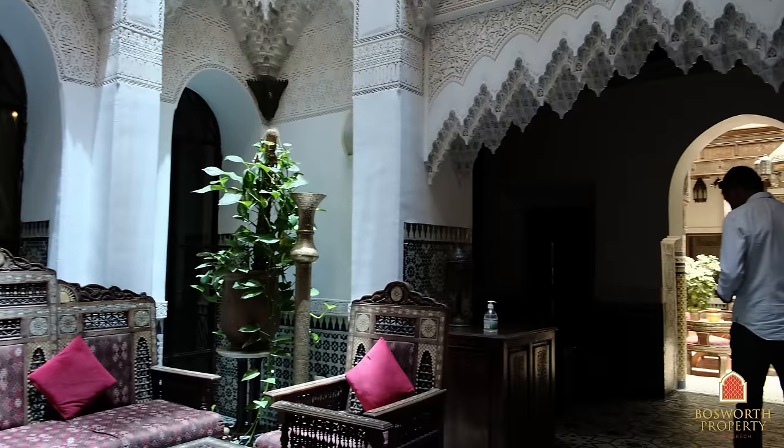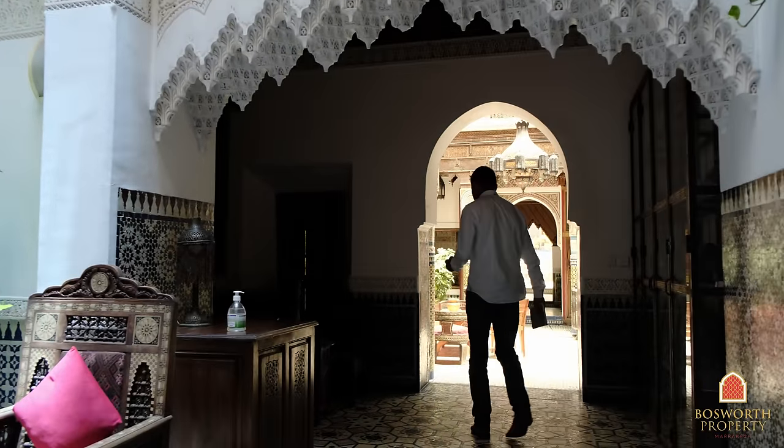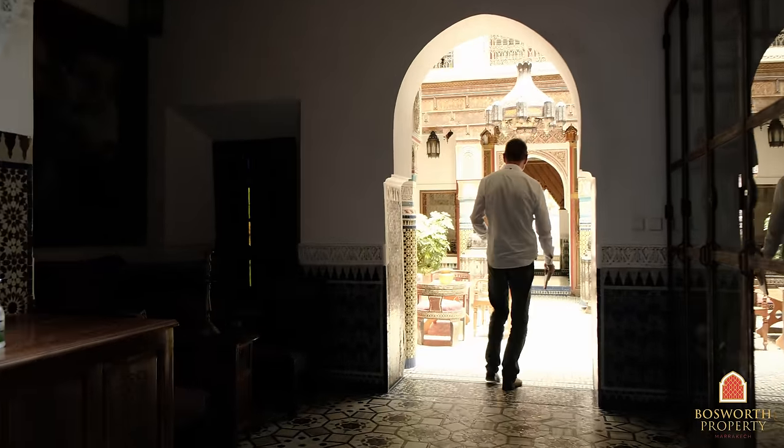So the Riad has, of course, with a hotel of this size, it has a restaurant, it has a bar, and it has pools.